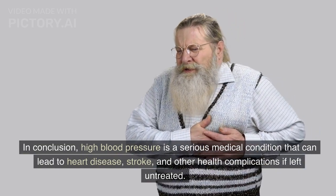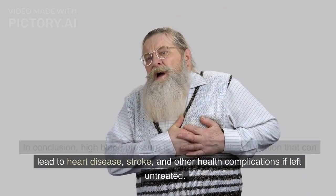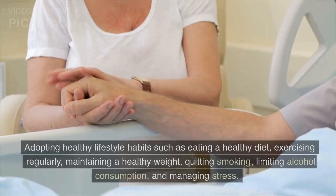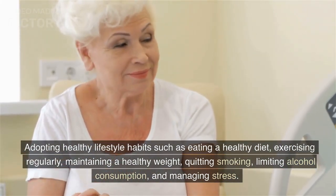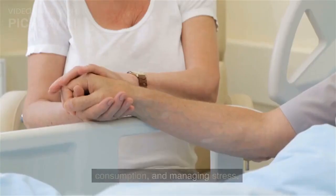In conclusion, high blood pressure is a serious medical condition that can lead to heart disease, stroke, and other health complications if left untreated. By understanding the causes and symptoms of high blood pressure, you can take steps to prevent it. Adopting healthy lifestyle habits such as eating a healthy diet, exercising regularly, maintaining a healthy weight, quitting smoking, limiting alcohol consumption, and managing stress can all help protect your health.